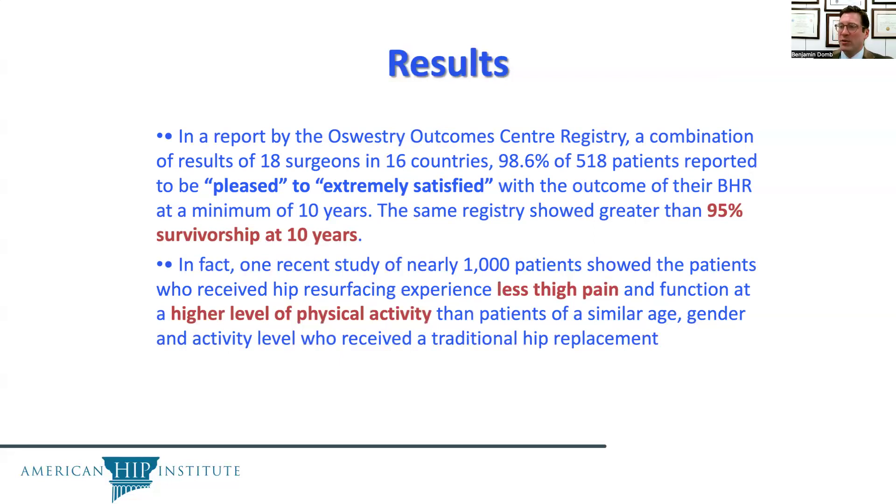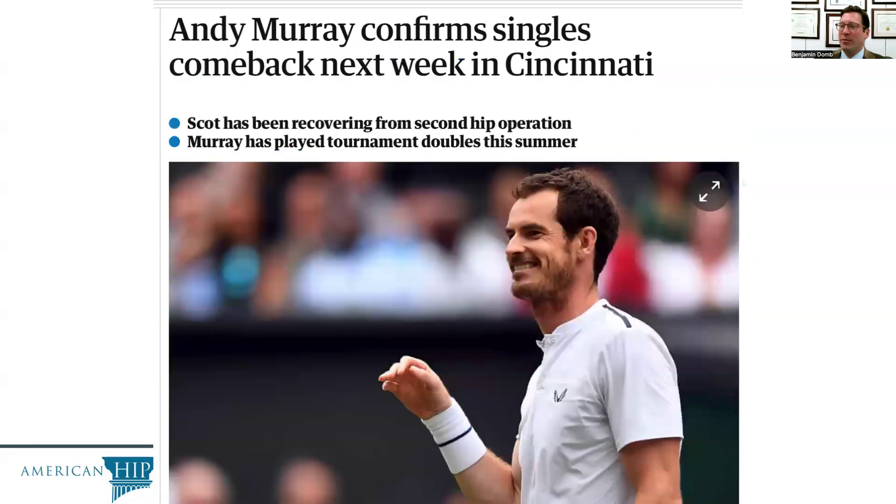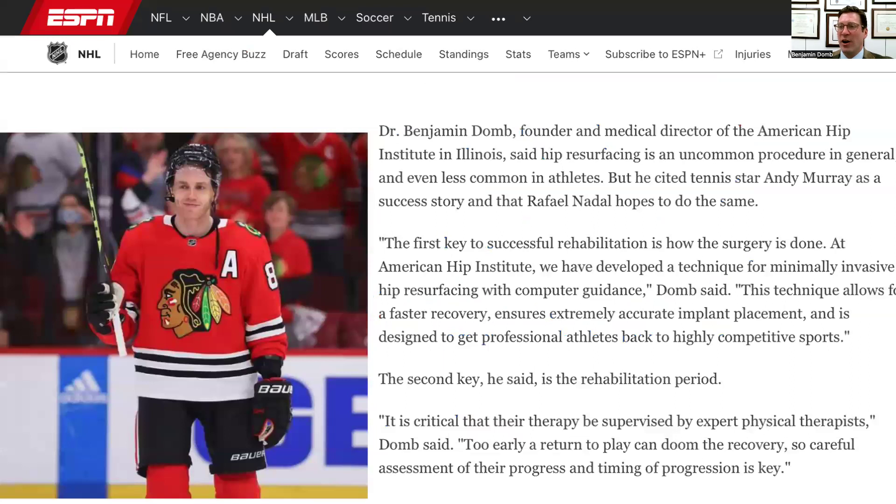In professional athletes, we've seen athletes such as Andy Murray return to professional sports — in this case tennis — after a hip resurfacing. Our Chicago athlete Patrick Kane returned to playing professional hockey at a very high level in the NHL after hip resurfacing.